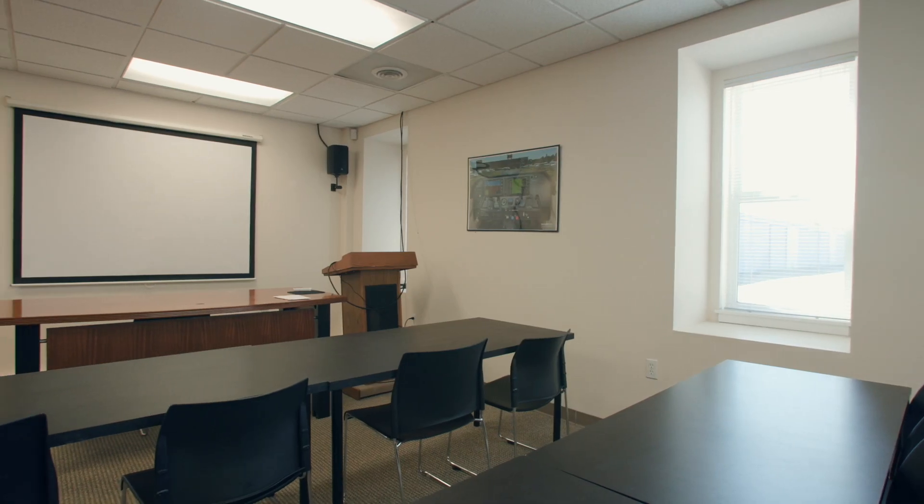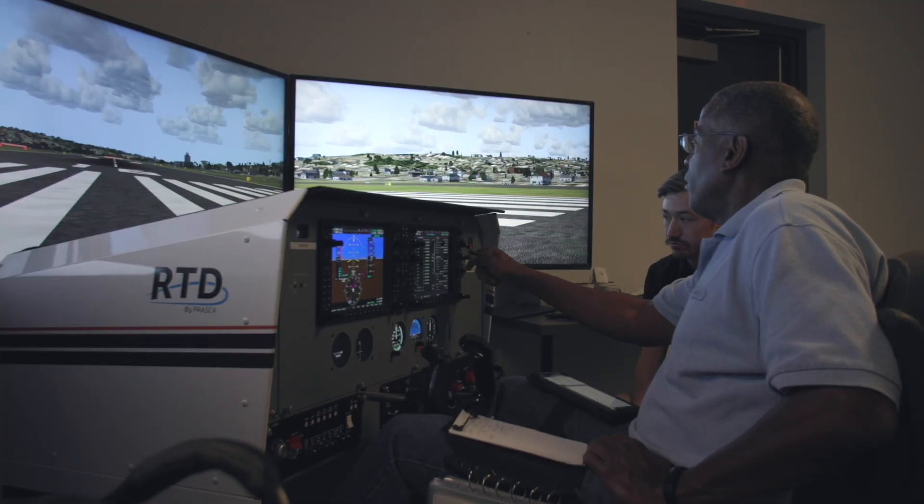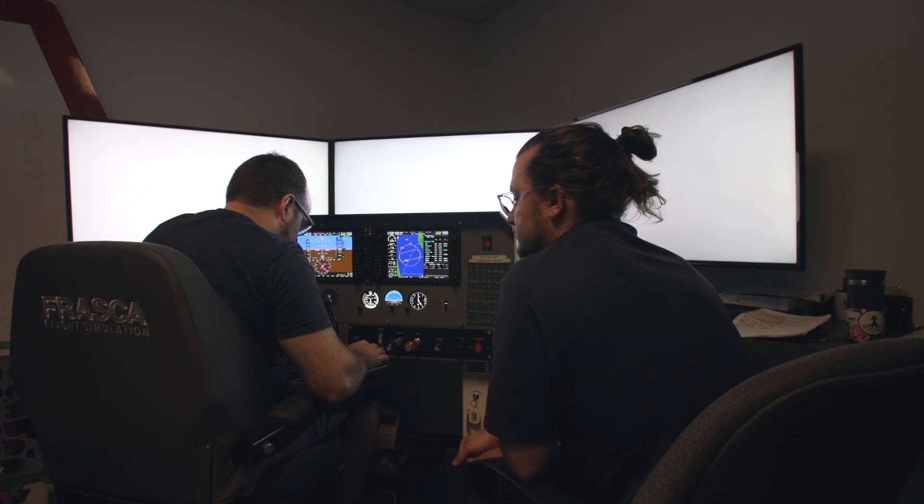The training process can look like a lot of different things because we're going to tailor it to the student. Some of the biggest tools are having the simulators, and they're a really great tool for beginners in the process of learning how to manage everything.